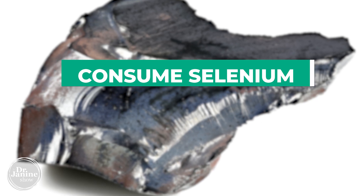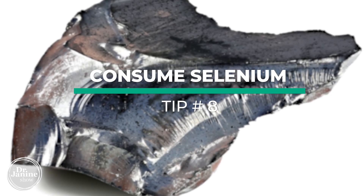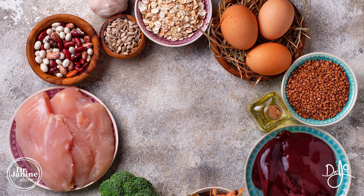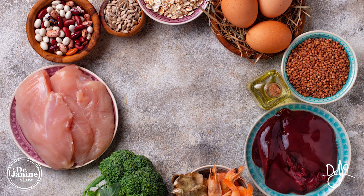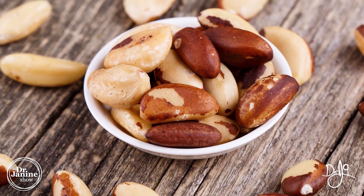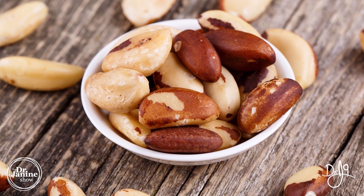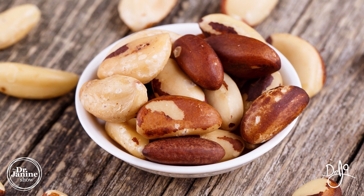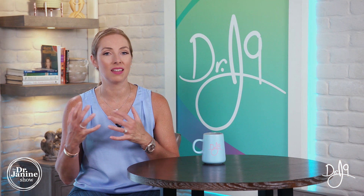Tip number eight is to make sure that you're getting enough selenium. Selenium is important — it helps with making sure that our iodine status is where it should be. One of the best sources of natural selenium is Brazil nuts. By eating two to three Brazil nuts per day, it's a great way to get in enough selenium, which works hand in hand with your iodine. Very important for your thyroid function and your metabolism.